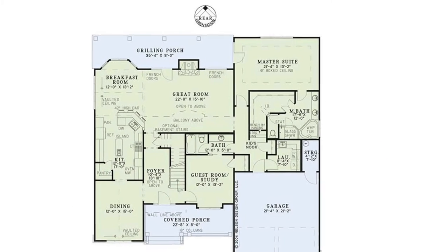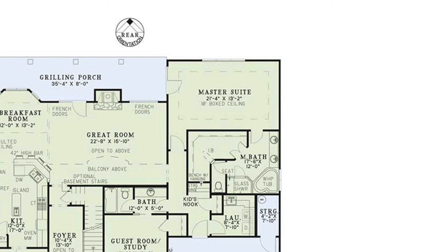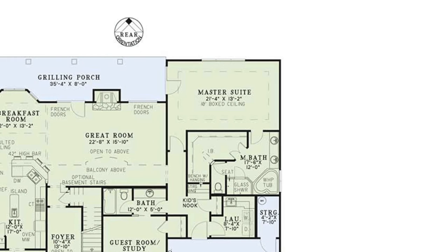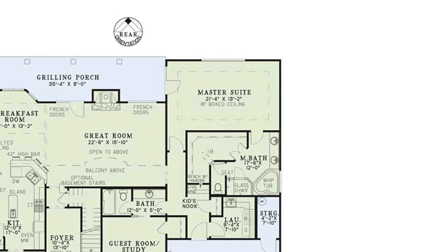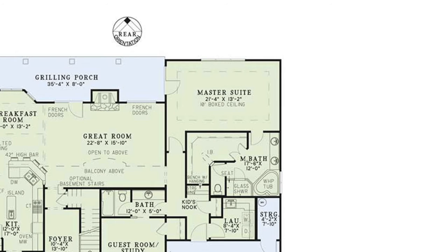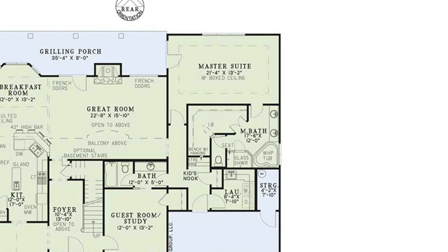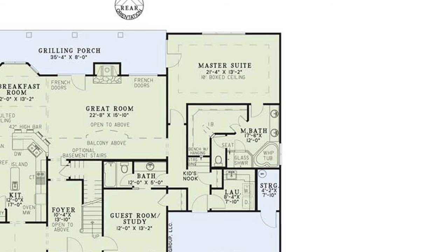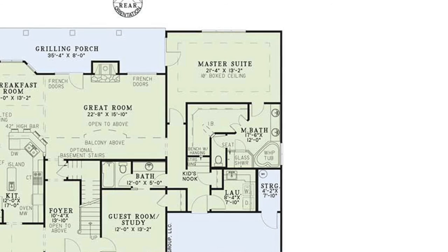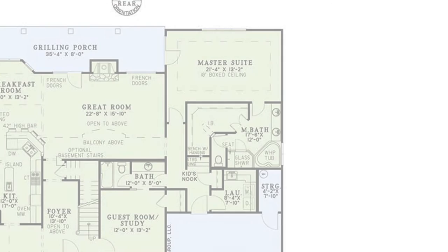My second favorite thing about this home has got to be that master suite living area, privately tucked away on the right side of the home. This suite is approximately 21 feet by 13 feet deep and features a 10 foot boxed ceiling and private access to the grilling porch. Right around the corner you'll find yourself in the master bath. This space has it all — from dual vanities, a massive whirlpool tub, a walk-in glass shower and a huge walk-in closet. The designer thought of it all when crafting this space.